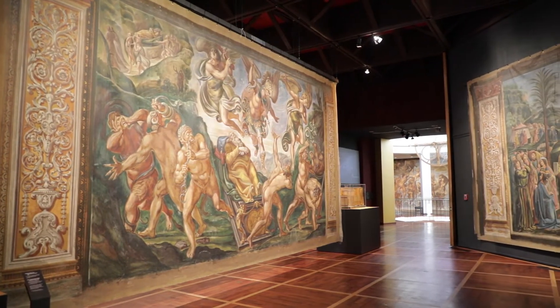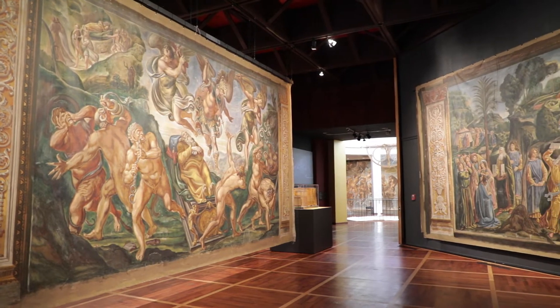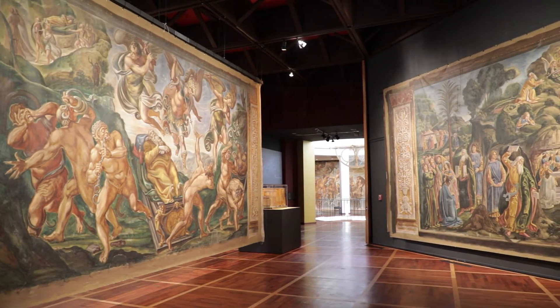Hollywood's Sistine Chapel: sacred sets for stage and screen, on view at the McNay Art Museum through April 4th, 2021.